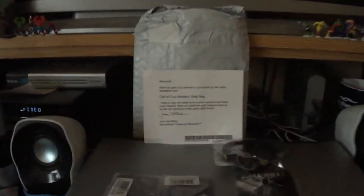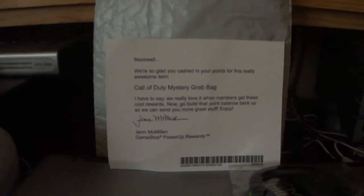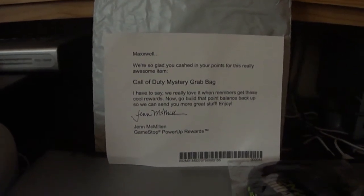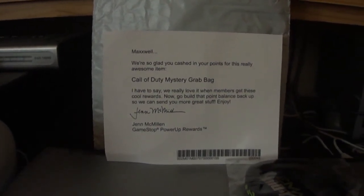Hello everybody. Today I received the Call of Duty Mystery Grab Bag from GameStop. I have unsealed the package, I have dumped all the contents onto my computer, and I'm going to show you them now.